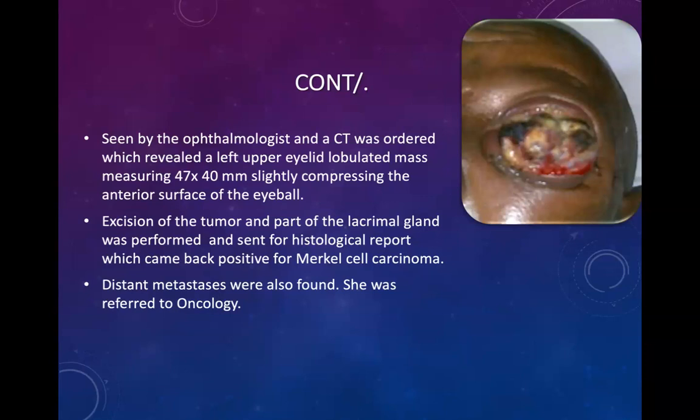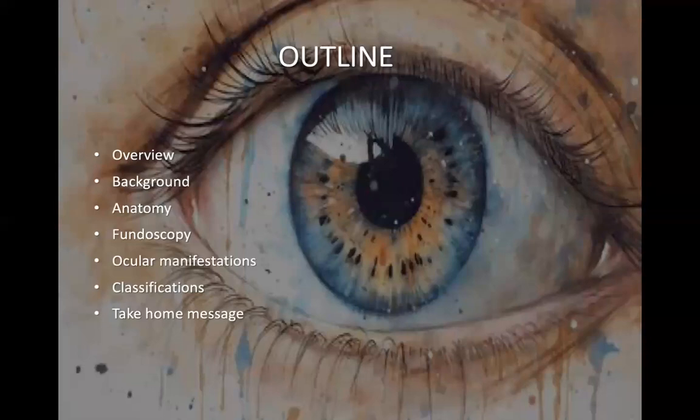They managed her with excision of the tumor and part of the lacrimal gland, and it was sent for histology, which came back positive for Merkel cell carcinoma. She also had distant metastasis and was further referred to oncology. The importance of this case was the early recognition of an ocular manifestation and promptly acting and further investigating it, because Merkel cell carcinoma is a very rare cancer which rapidly spreads throughout the body. For today's topic on ocular manifestations, we'll have a quick overview of the topic, some background information, the anatomy of the eye, a fundoscopic exam, and the classification of ocular manifestations.